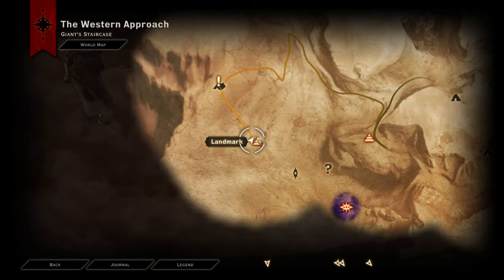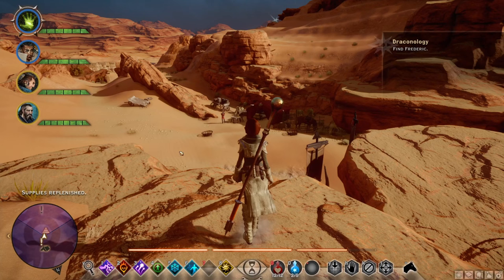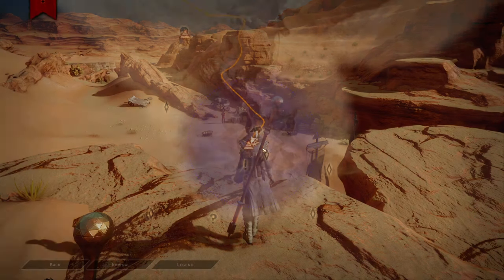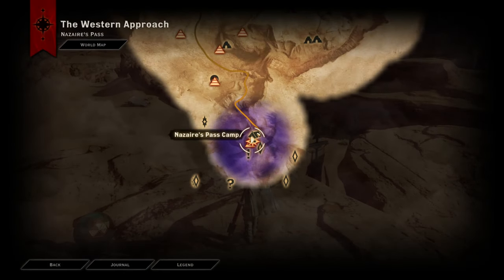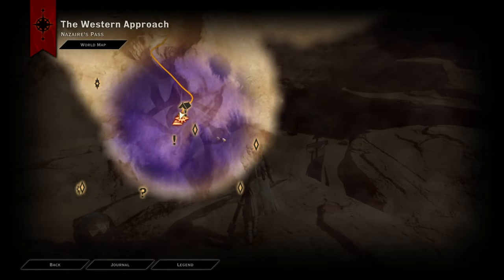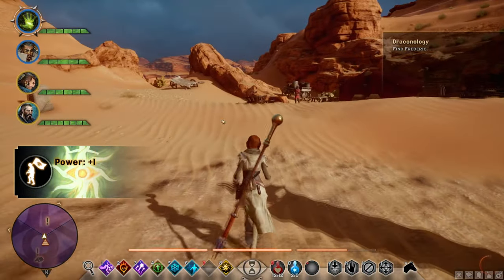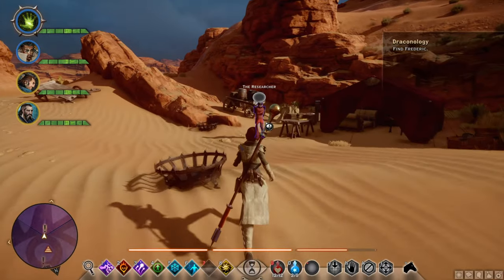Another location for the research supplies for the Draconology quest is Craggy Ridge Camp, right over here by the landmark. Draconology basically starts from the Nazir's Past camp, which can be found all the way down here, and the professor will be right over here.